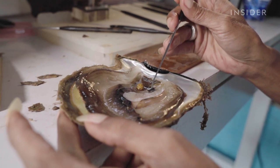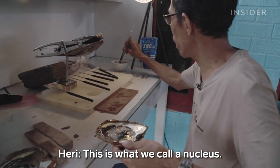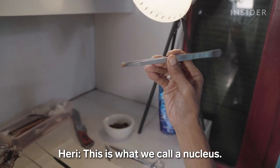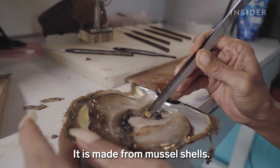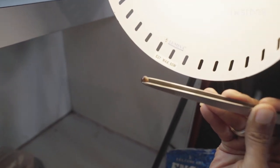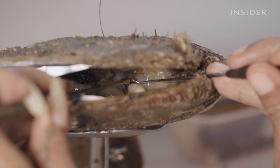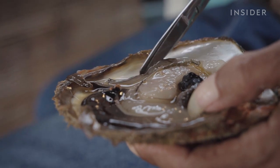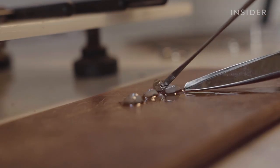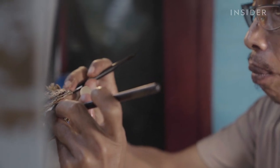Harry demonstrates where the nucleus is implanted on an opened oyster. He tears the oyster's gonads and injects the nucleus in the middle, then adds SIBO — a mantle tissue cut from another oyster — underneath the nucleus. SIBO surrounds the implanted nucleus and is essential to pearl quality; without it, the oyster won't produce any pearls at all.